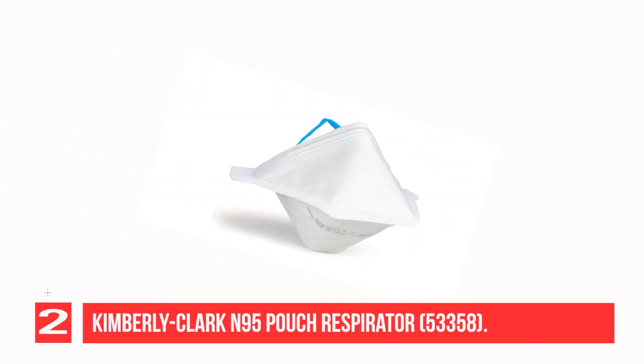Recommendation No. 2: Kimberly Clark N95 Pouch Respirator, model 53358.